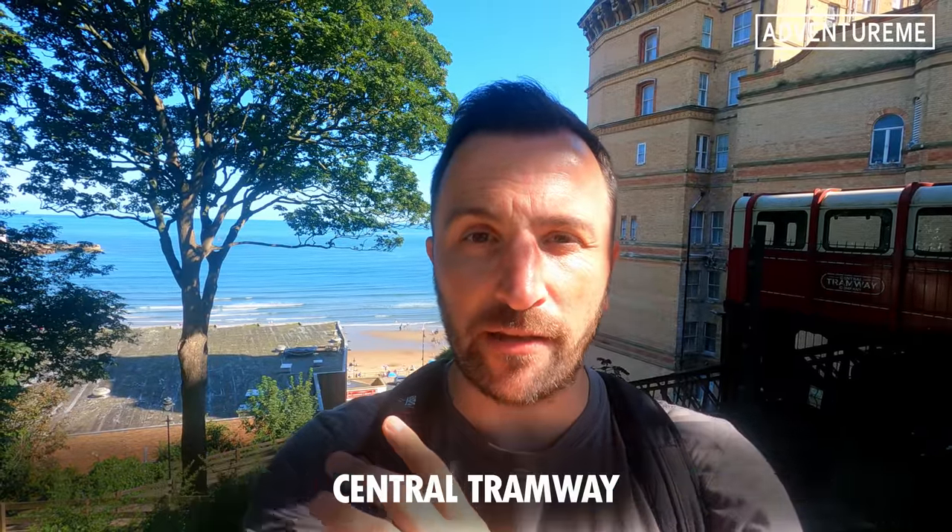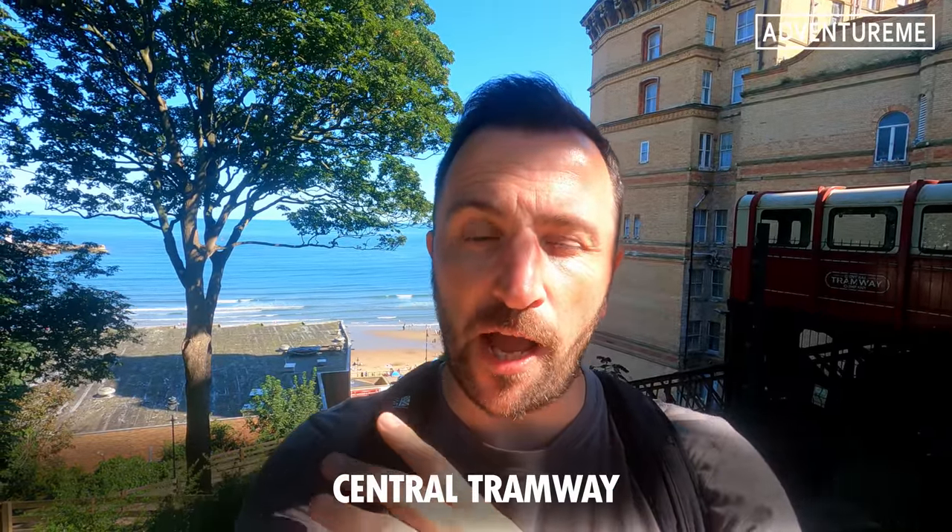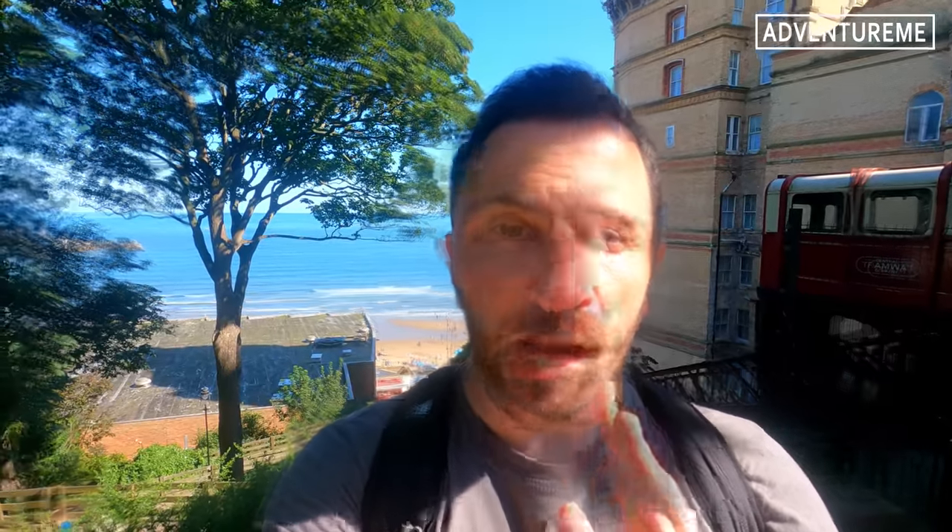Hello and welcome back to Scarborough. We're back here to look at the Central Tramway in the South Bay area of Scarborough. After I put my video out about the tramways in the Scarborough area and also the pier, the guys at the Central Tramway reached out to me online and said why don't you come and have a look round and we'll show you how it works. So we're going to have a look behind the scenes at this funicular tramway known as the Central Tramway.